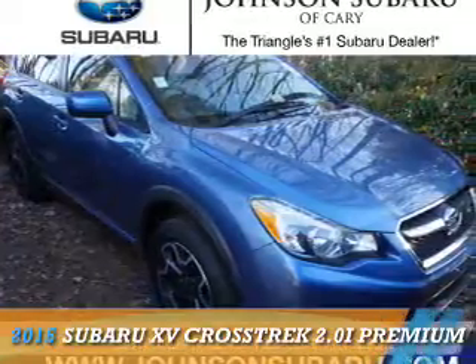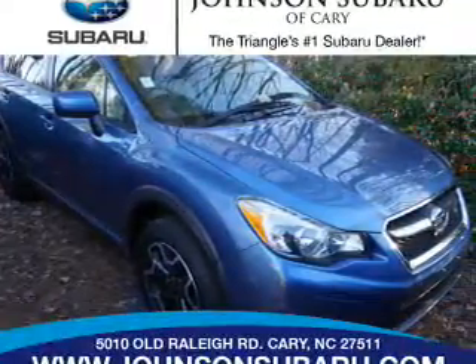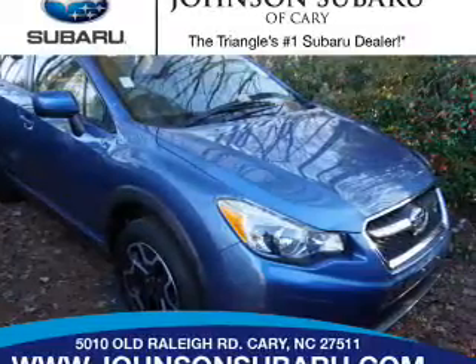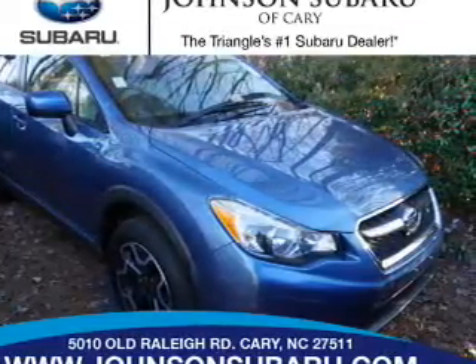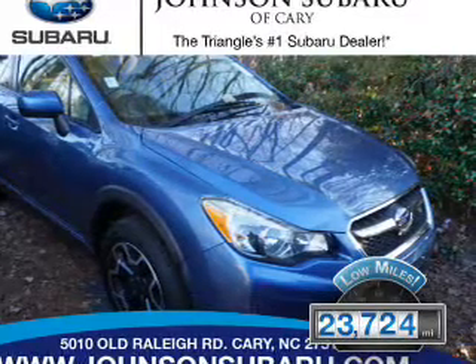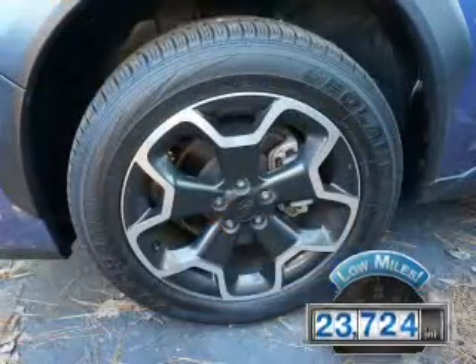Presenting the 2015 Subaru XV Crosstrek. It's powered by all-wheel drive, a two-liter, four-cylinder engine, and a continuously variable transmission. With fewer than 25,000 miles, this vehicle has a long road ahead.